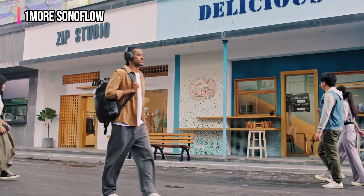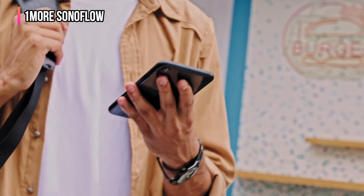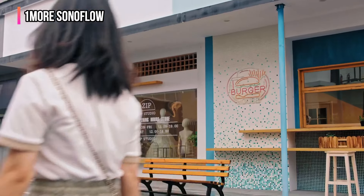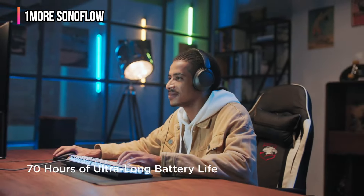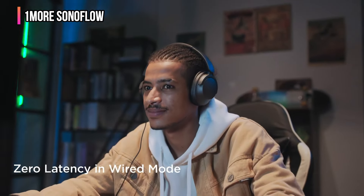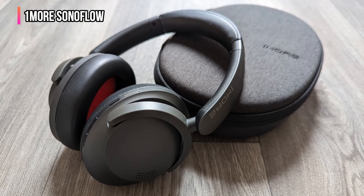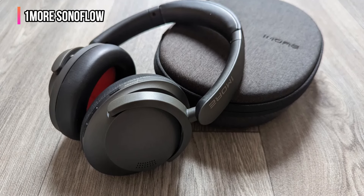The ANC works great in an average range of frequencies. It will only really fail you with the kind of super high or low-frequency sounds that many other noise-canceling headphones, save the best, also can't handle. On a day-to-day basis, though, these will block out the background noise of life. With pretty good design and only a handful of buttons, it's easy to recommend the Sonoflow as an entry-level over-ear headphone for those bothered by the sound of their PC fan or their chatty co-workers.